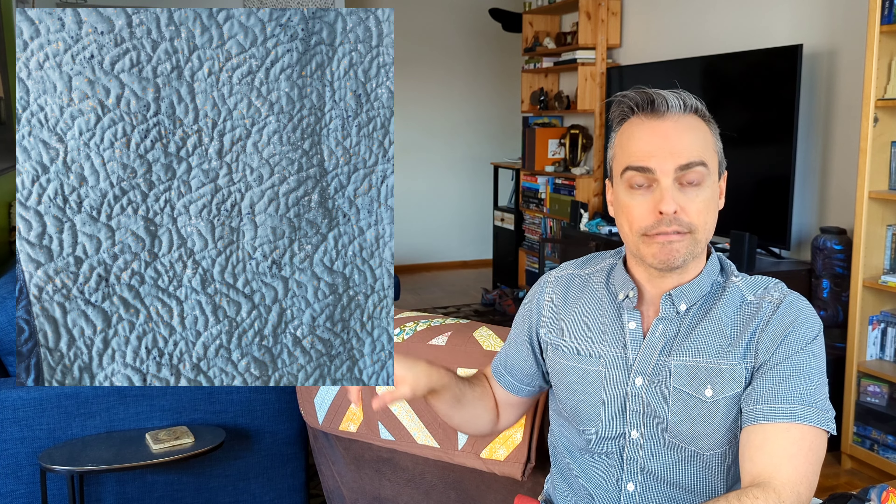I went ahead and did some improv piecing inside each of the flames with scraps I already had in my stash. I just thought it would be a fun visual element to the quilt — I wanted to get some piecing in there even though they wanted most of the quilt to be free motion quilting. So I have little improv pieced bits inside each of the flames that coordinate with the colors. And then each of those flames has a different free motion motif.